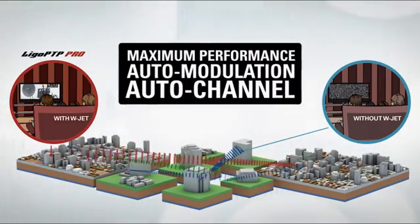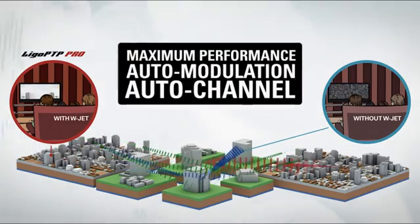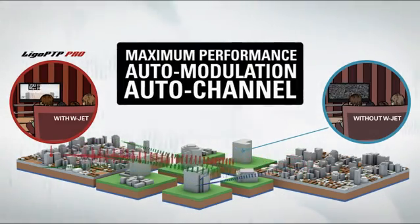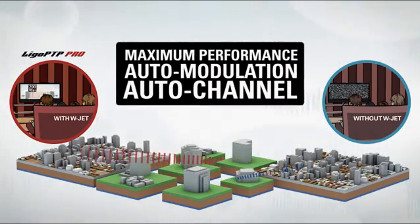Auto modulation and auto channel functionality make the deployment of the link as easy as 1-2-3, allowing quick optimization of the link during installation for maximum performance.